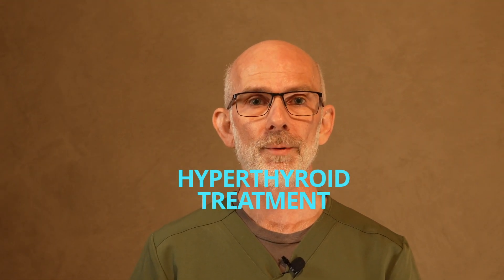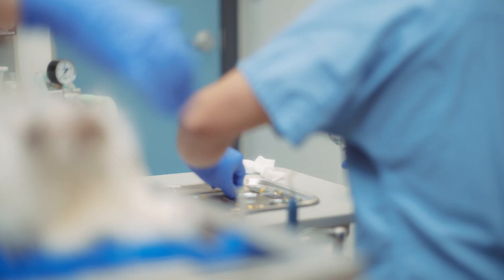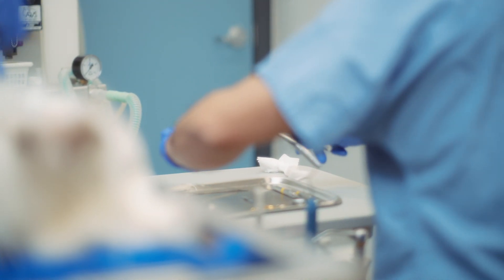Once veterinarians have a diagnosis — based on clinical history and blood results — for hyperthyroid cats the options are tablets or liquid which will block the effect of the thyroid hormone. Surgery may sometimes be recommended depending on the type of thyroid tumor. Benign tumors just grow where they are and don't spread elsewhere, whereas malignant tumors can spread elsewhere in the body.